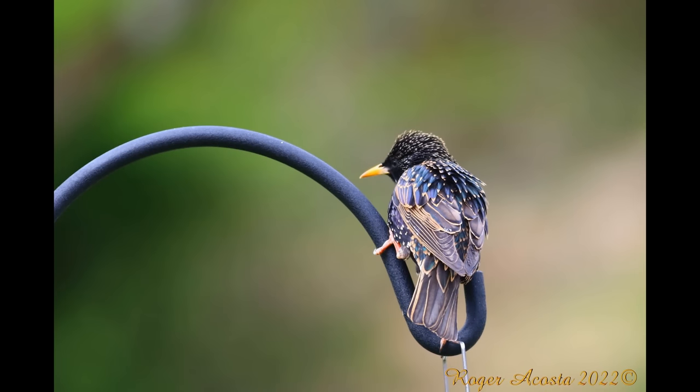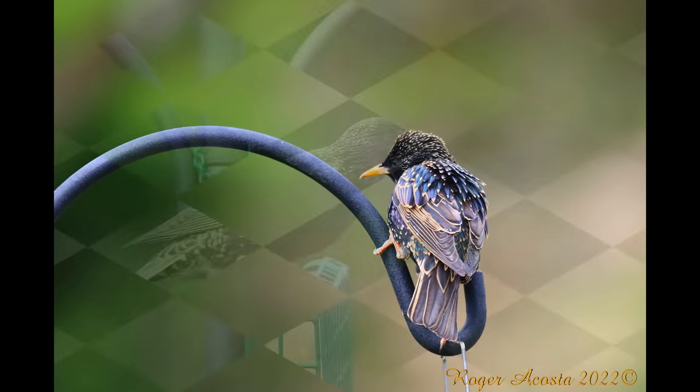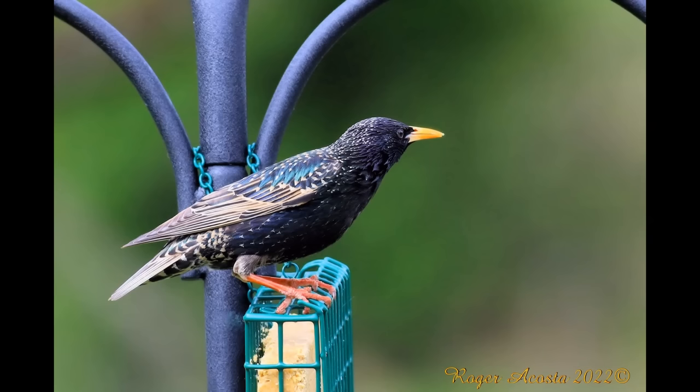Hello bird lovers, today we are going to be learning about the European starling. The pictures that you can see in this video were taken by photographer Roger Acosta.